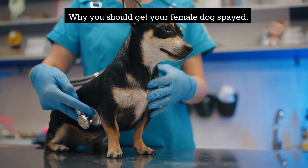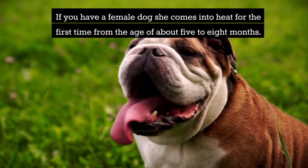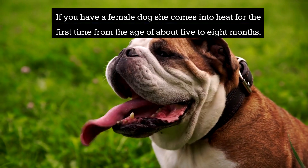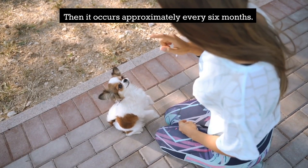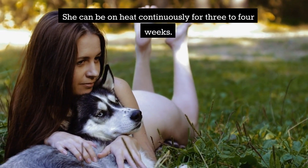Why You Should Get Your Female Dog Spayed. If you have a female dog, she comes into heat for the first time from the age of about 5 to 8 months. Then it occurs approximately every 6 months, and she can be on heat continuously for 3 to 4 weeks.